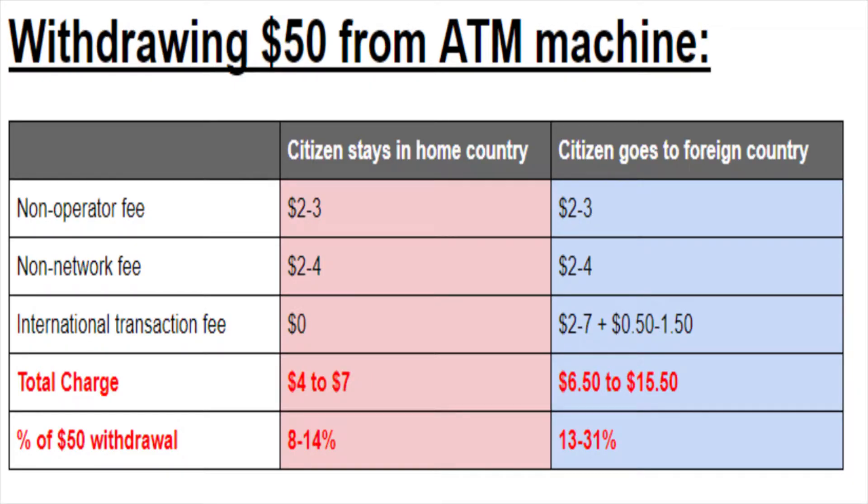Here's a summary. For the person who stays at home: they get a non-operator fee and a non-network fee, but not the international transaction fee, so they're charged $4 to $7 total. It doesn't matter how much you withdraw — that's the charge. Based on the average $50 withdrawal, that works out to 8% to 14%, which is so much more than average long-term stock market returns of 6% to 7%. On the high end, that's like double.